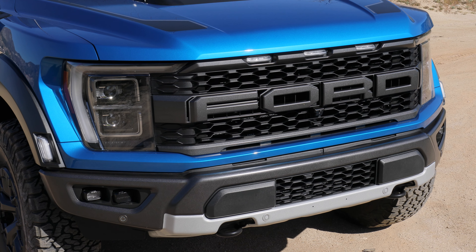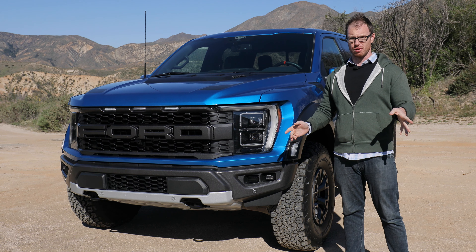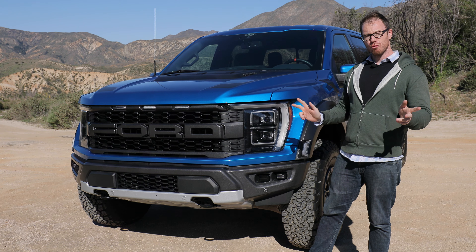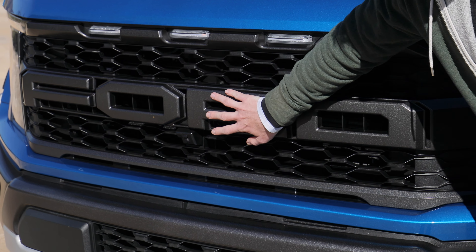The original Baja-blastin', dune-jumpin' Ford Raptor has returned for a third generation. But while Ford may have originated the off-road-ready truck craze over a decade ago, some serious competition has stepped up to challenge Ford in this domain. So can the Blue Oval's latest and greatest still lay claim to the throne? Let's find out.